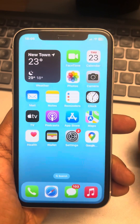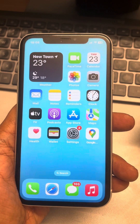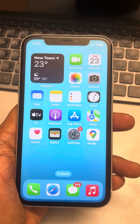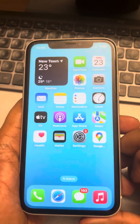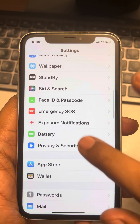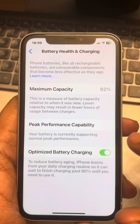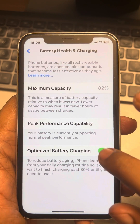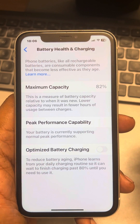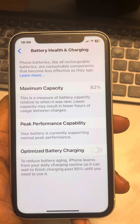If your iPhone stops charging at 80% battery and won't charge beyond that even if you leave it overnight, here is the fix. Go to Settings, scroll down and find Battery, tap on Battery, then tap on Optimized Battery Charging and turn this off.